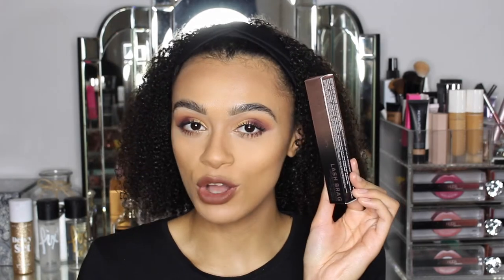Hey guys, welcome back to my channel. Today I'm going to be trying, testing, and reviewing the brand new Anastasia Lash Brag mascara. I don't want to give too much away because it's already on my eyes. I'm not going to speak too much — let's get straight into the video. I want you guys to see exactly how I worked with this mascara and how it applied, how it felt, just all that good stuff. Keep watching to see my review.